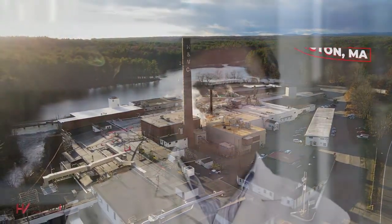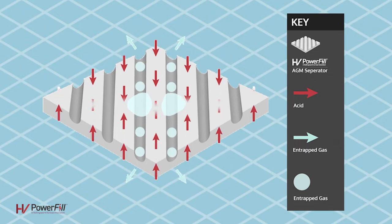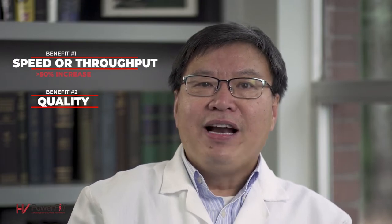H&V's patent-pending Power Fill design delivers three novel benefits. First, speed or throughput: during battery assembly, Power Fill's open channels increase electrolyte filling speed, and customers can reduce the number of electrolyte vacuum pulses by over 50%. The second benefit is quality: the open channels improve battery quality by enabling even acid distribution within AGM and electrode, both increasing yield and reducing field returns. The final benefit is performance: the improvements in battery quality increase battery capacity and cycle life.